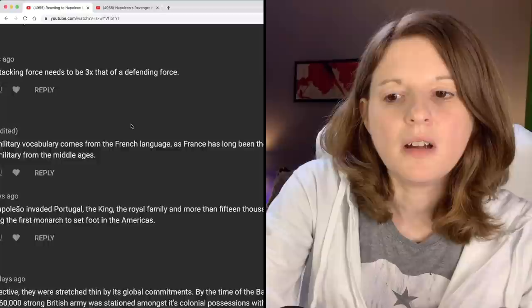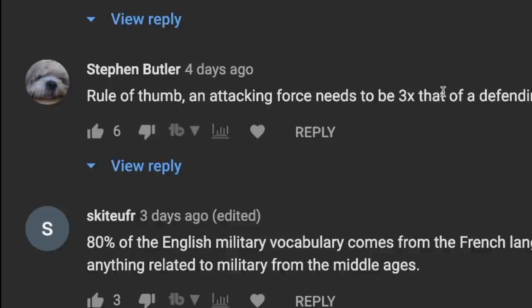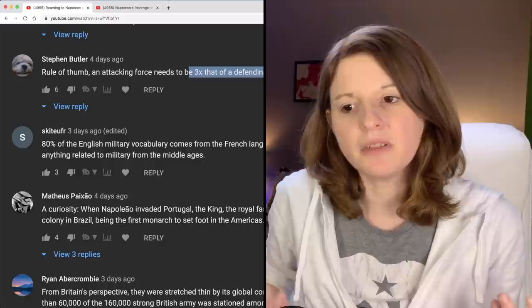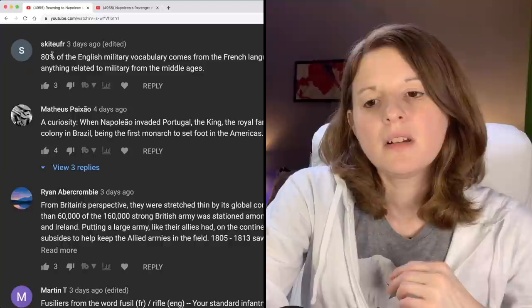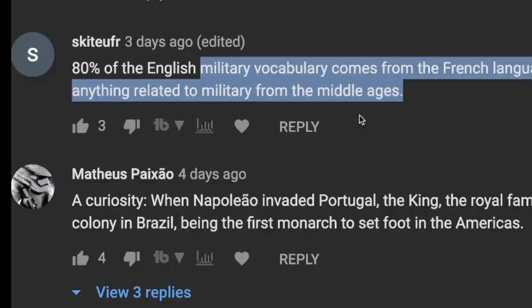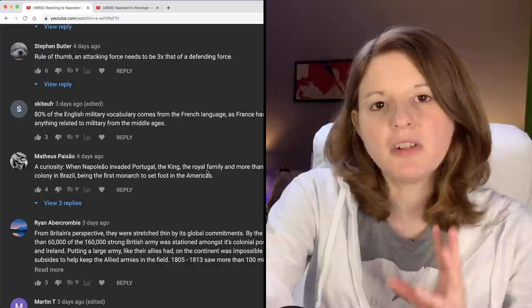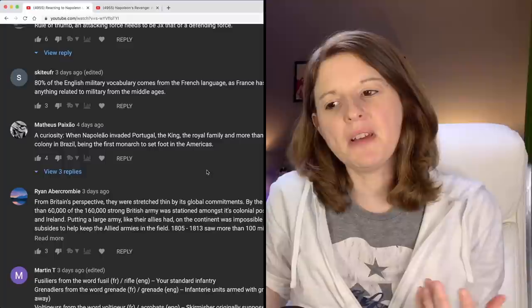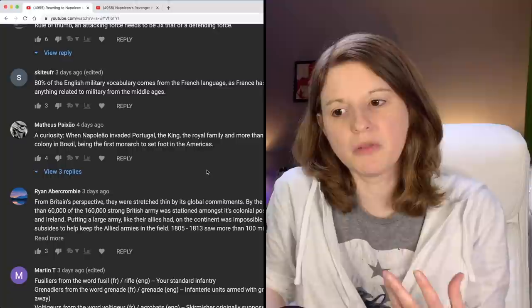Stephen Butler says rule of thumb: an attacking force needs to be three times that of a defending force. Is that because the defending force is usually dug in and has the advantage, so you need sheer numbers to overwhelm them? Skitufour says 80% of English military vocabulary comes from the French language, as France has long been the role model for anything related to military since the Middle Ages. This is really interesting — when I think about military forces in the world today, France isn't the first one you think about. But obviously that wasn't the case a couple hundred years ago. It's just interesting how France had this huge reputation as one of the most formidable militaries in the world.